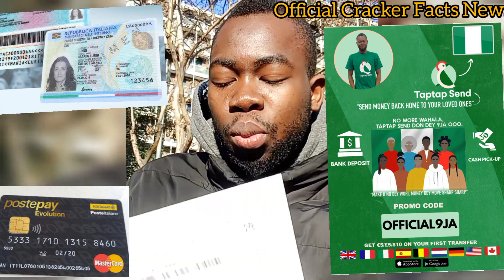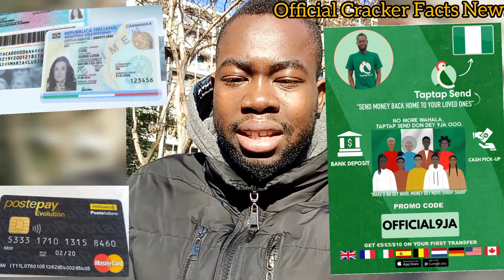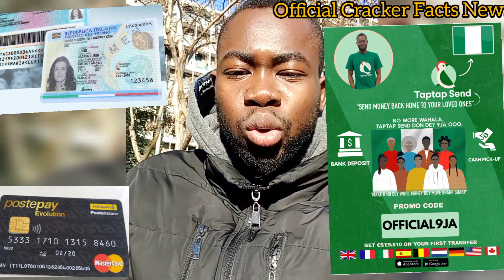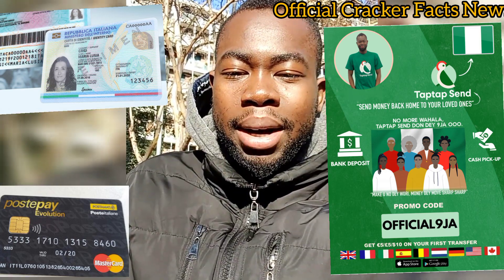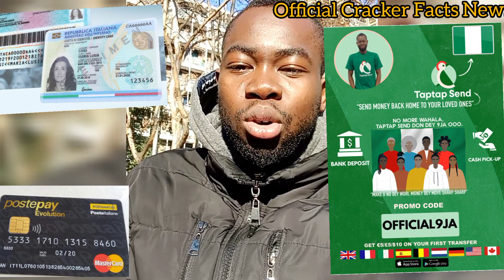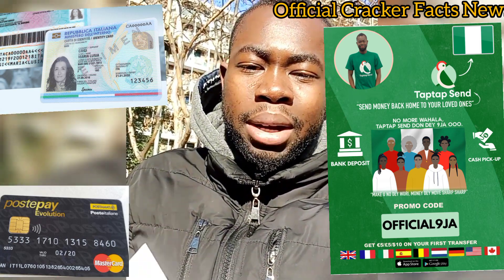As I said, if you want to open your PostePay Evolution, you need your carta d'identità and your tessera sanitaria. Go to any post office in your area and they are going to open it for you. Thank you very much for watching, thank you for always subscribing and supporting — I really appreciate it. Till we meet again in the next video, stay safe and stay blessed. Peace out.